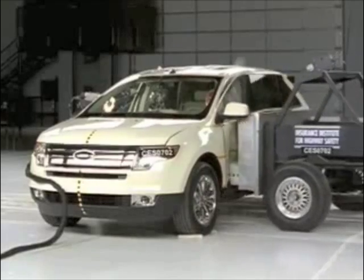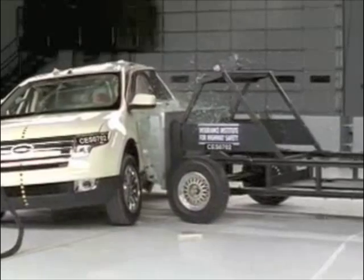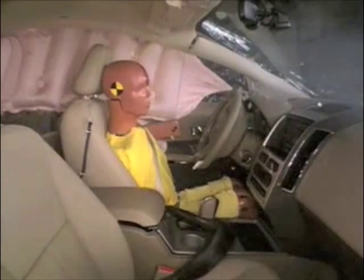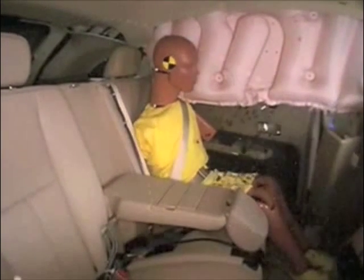The Edge is equipped with side curtain airbags that deploy from the roof and a side airbag that deploys from the front seat. These effective bags do their job. The driver is well cushioned and has a low risk of any significant injuries in a side crash like this. The same is true for the rear passenger. The Edge gets an overall good rating in this test.